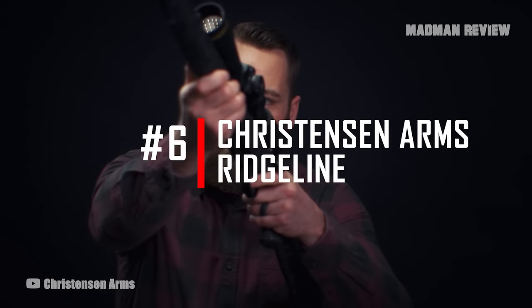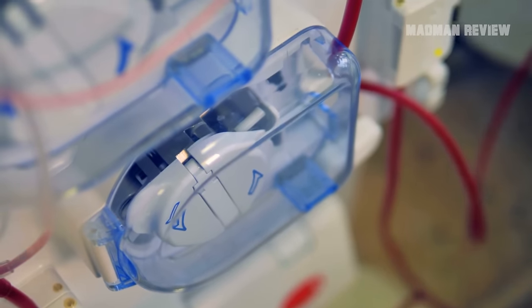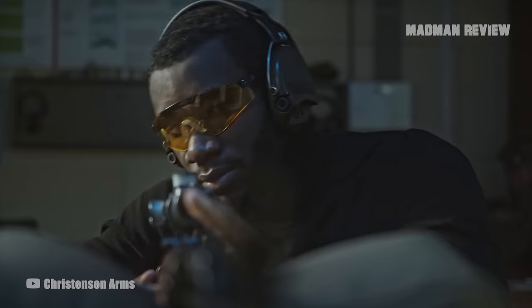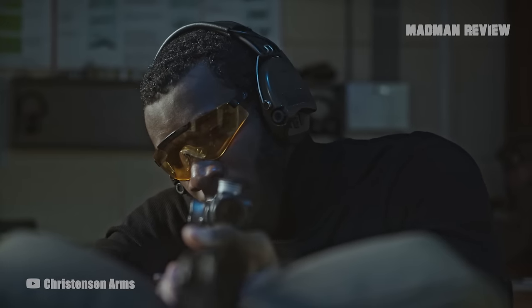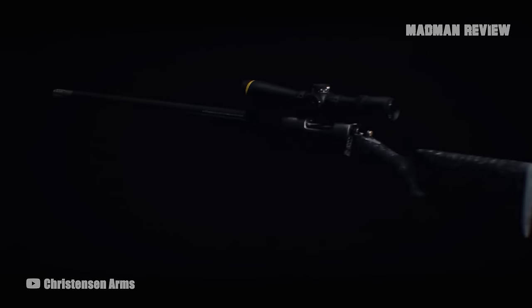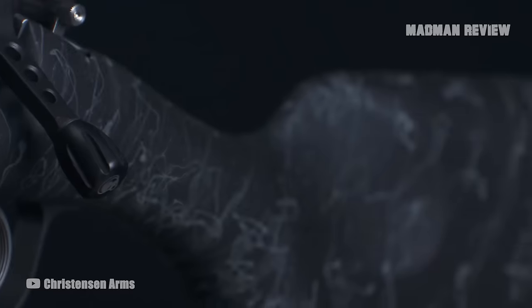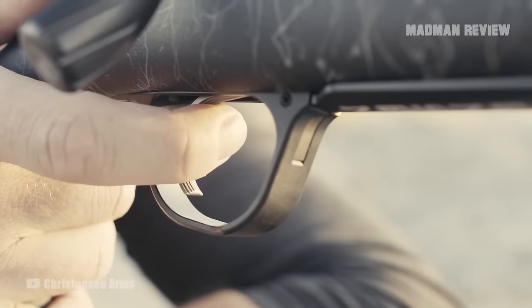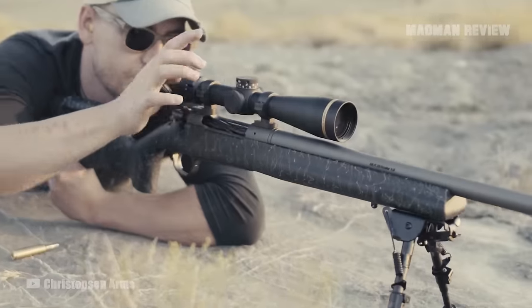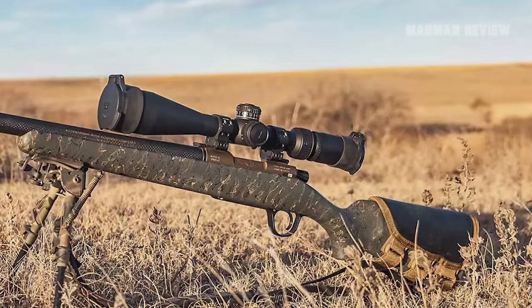Number 6: Christensen Arms Ridgeline. Christensen has experience manufacturing materials for the aerospace and medical industries. Precise tolerances and quality are required in these industries, so this knowledge crosses over well to firearms manufacturing. The Ridgeline is a really good-looking rifle. I love the carbon fiber-wrapped barrel, and this isn't only for aesthetics — it helps reduce heat, so the gun maintains its pinpoint accuracy shot after shot. Christensen Arms guarantees it will shoot under one MOA, and based on tests with the Ridgeline, the claim is true.